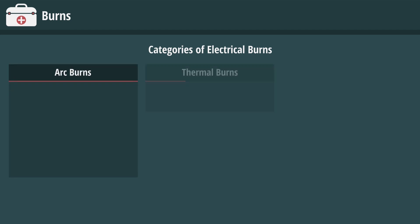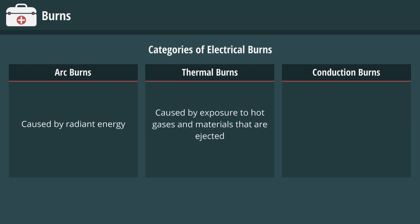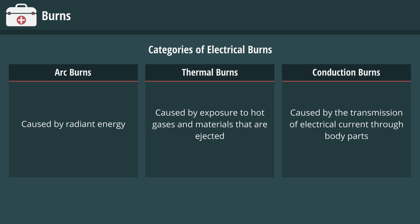Electrical burns can be subdivided into three categories: ARC burns, thermal burns, and conduction burns. An ARC burn is caused by radiant energy. Thermal burns are caused by exposure to hot gases and materials that are ejected, whereas conduction burns are caused by the transmission of electrical current through body parts.